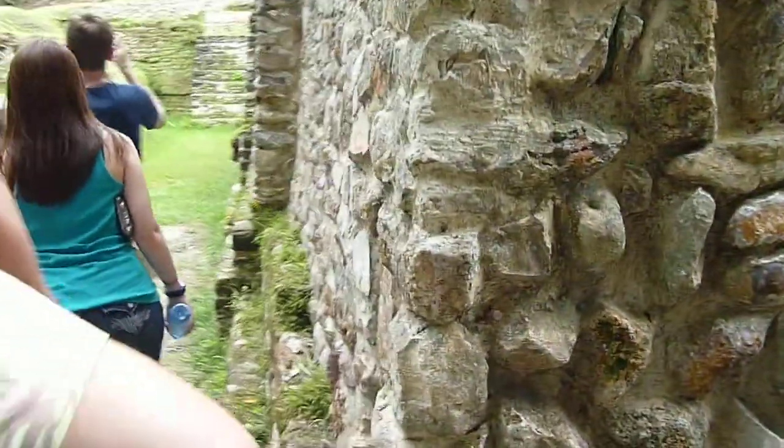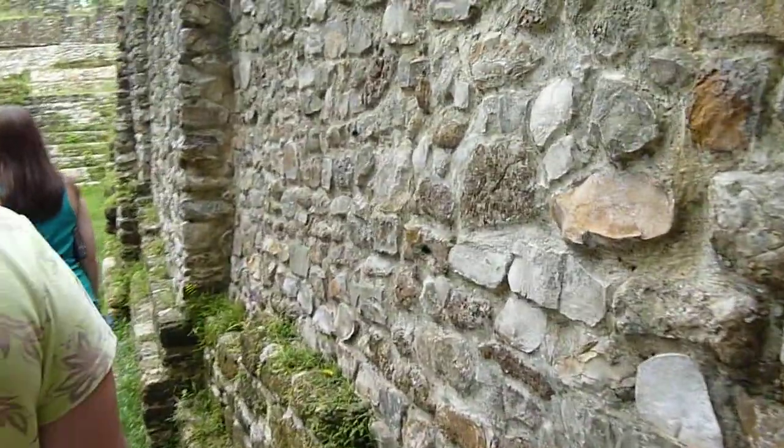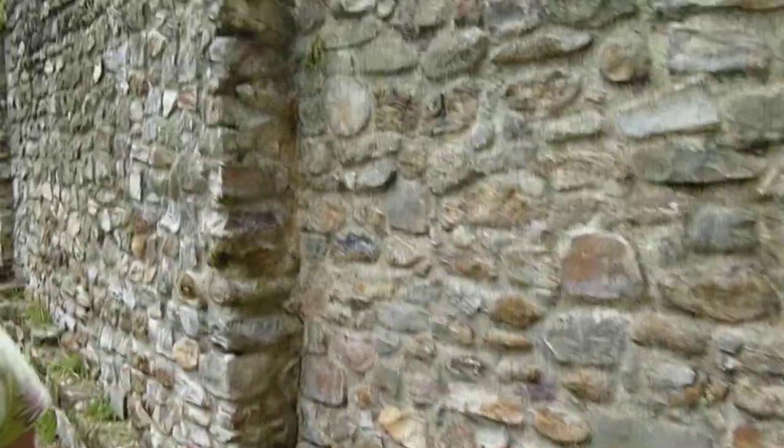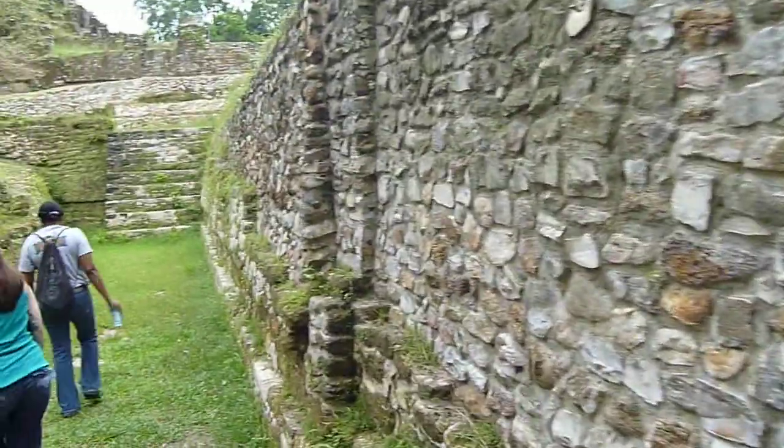Here is the last structure in the A Plaza. And this is where you could see what I was mentioning — an onion with different layers, a building being built on top of each other. You guys see right here?